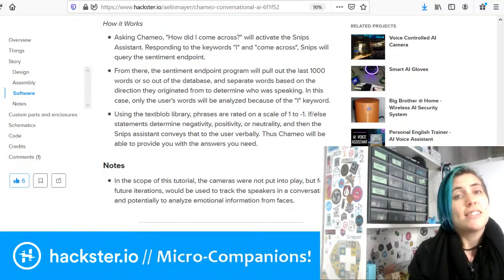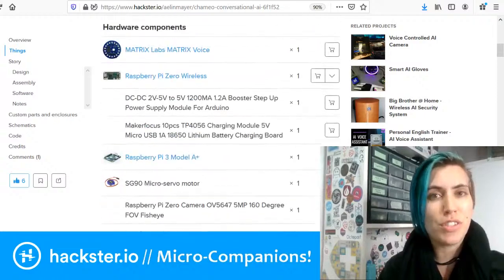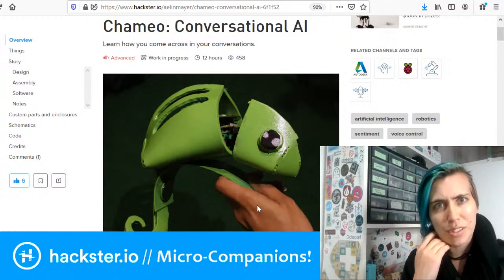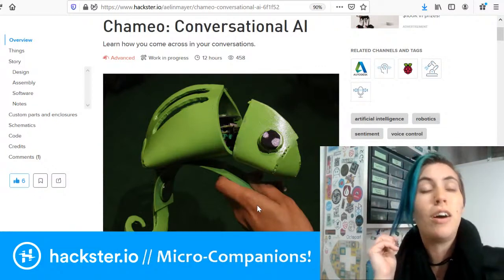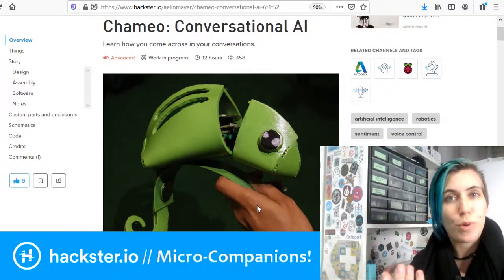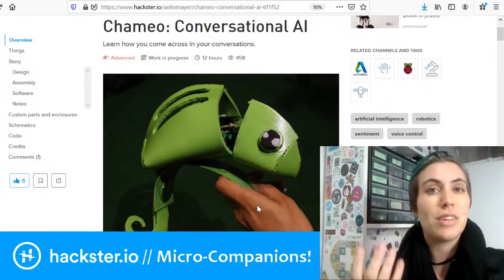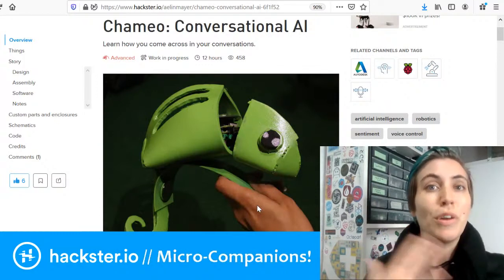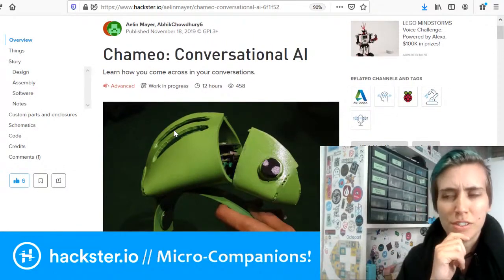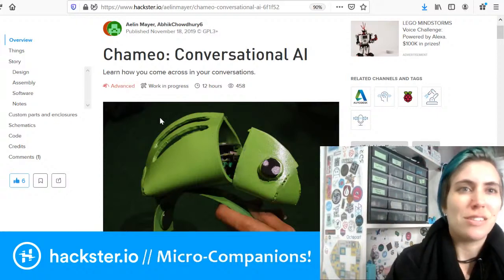The unfortunate thing is that SNPs.ai was just acquired by Sonos and they're shutting down the SNPs project, which makes me very sad because I think we need privacy-focused smart voice assistants. If we're going to have smart voice assistants, we should have options that are easy to use and privacy focused. The Mycroft project is still going strong, but apparently it can be hard to work with. The Matrix team are actually looking into this to see where to go from here. I hope they publish soon — they're really great about building lots of cool projects that teach you how to use the technology.